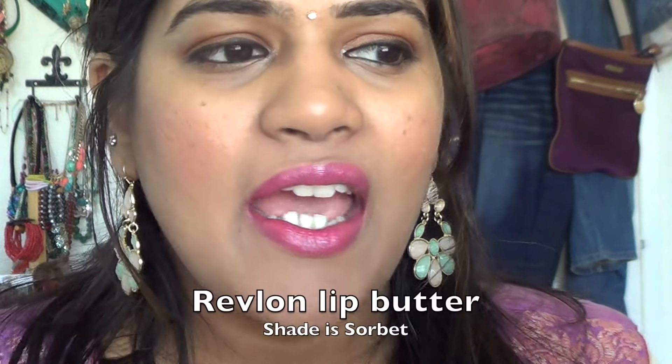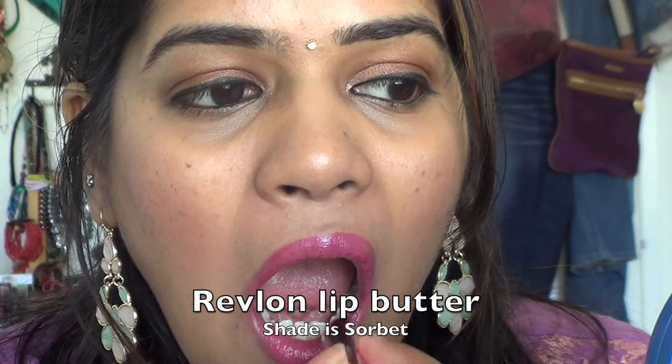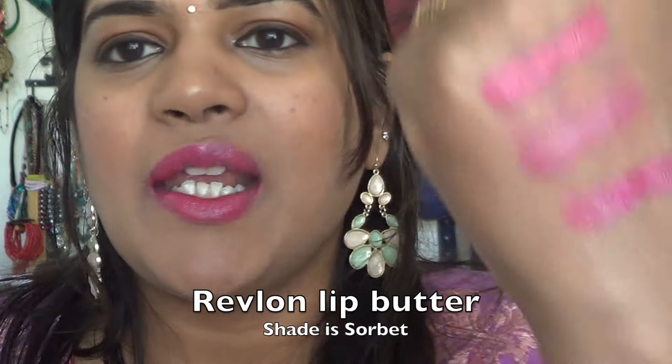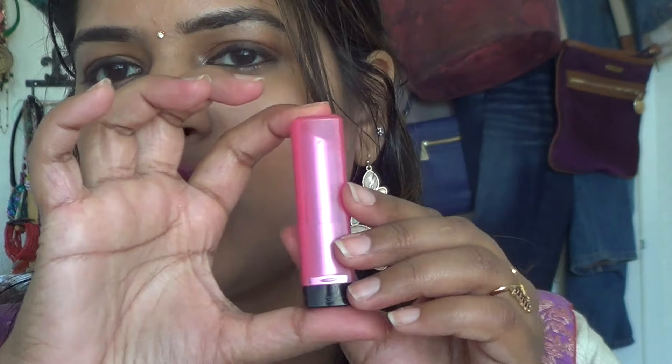The next lipstick is the Revlon Lip Butter in shade 053 Sorbet — a nice bubblegum pink with a very creamy texture and illustrious look. It is very moisturizing and creamy. That's how the shade looks on my lips along with a swatch. These cost around six to seven dollars. The packaging is very pretty — these are the Revlon Lip Butters. I keep checking the viewfinder to make sure the lipstick looks good and hasn't gotten on my teeth!